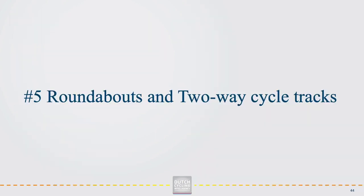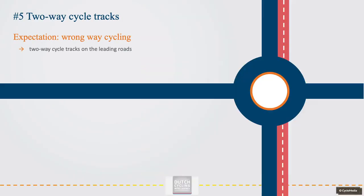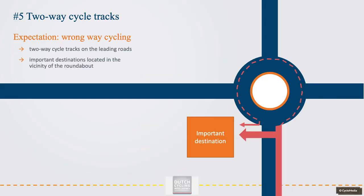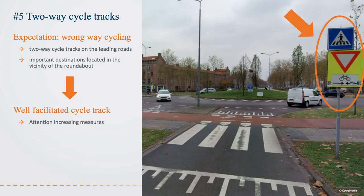If a roundabout design requires a two-way cycle track, you would always prefer a one-way cycle track as it is the safest solution. But in some situations you cannot avoid a two-way cycle track — for example, when you expect wrong-way cycling due to two-way cycle tracks on the leading roads, or due to important destinations near the roundabout creating specific cyclist flows. When a two-way cycle track cannot be avoided, it is necessary to design a well-facilitated and dimensioned cycle track, supported with attention-increasing and speed-reducing measures — for example, by constructing the cycle track on a raised platform and placing additional signs and markings.